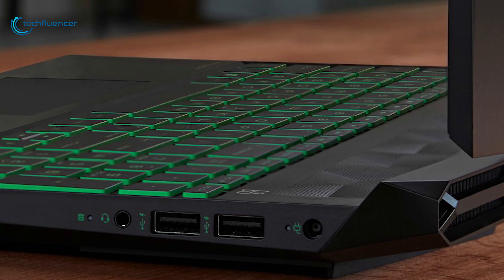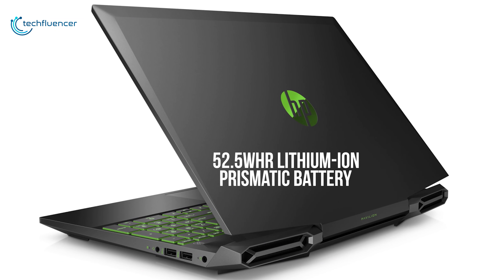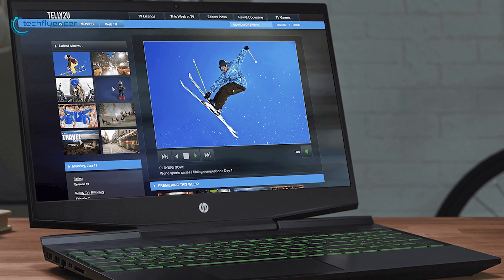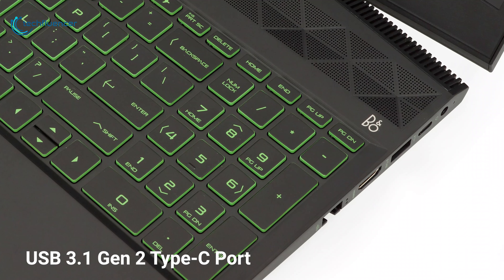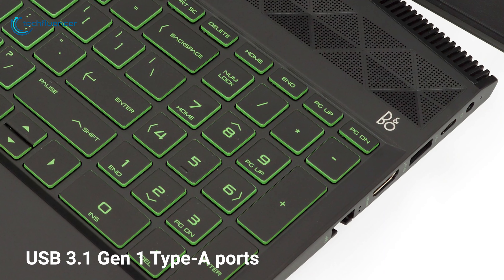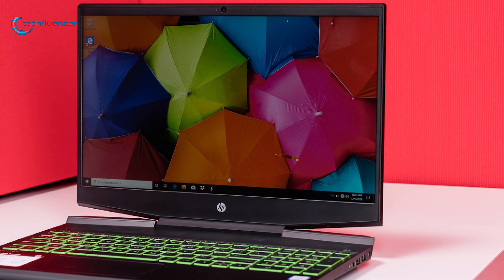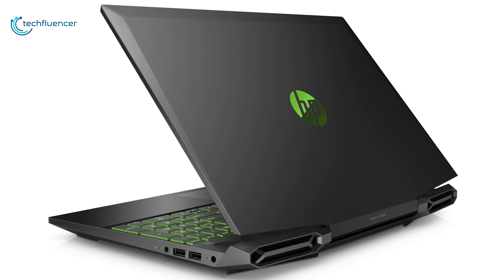Its wide rear corner vents and additional air inlets maximize airflow to optimize overall performance and stability, keeping the machine cool during extended usage. Armed with a 52.5 watt-hour lithium-ion prismatic battery, this gaming laptop will provide up to eight hours of runtime. There is one USB 3.1 Gen 2 Type-C port and three USB 3.1 Gen 1 Type-A ports, one of which supports charging. The HP Pavilion Gaming 15 is just a good deal with excellent mobile gaming performance for its wallet-friendly price.